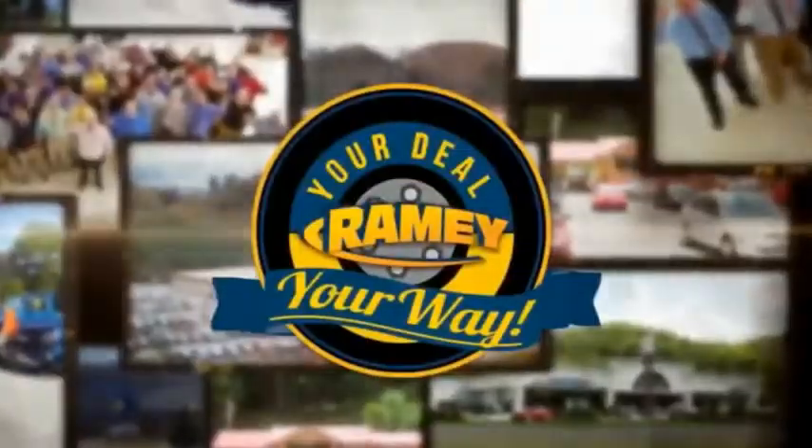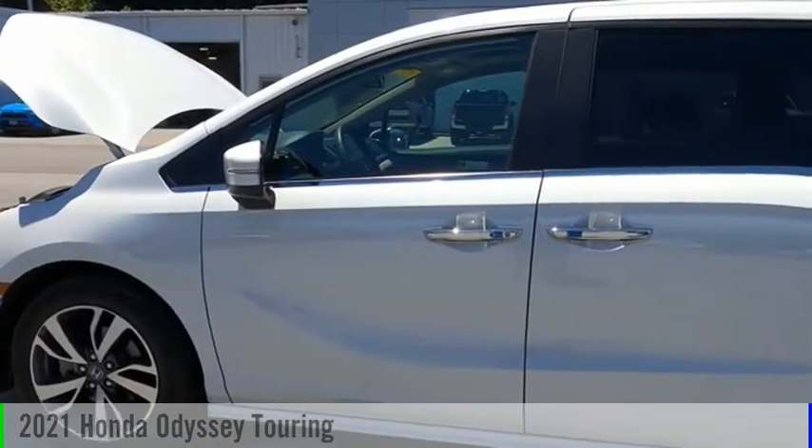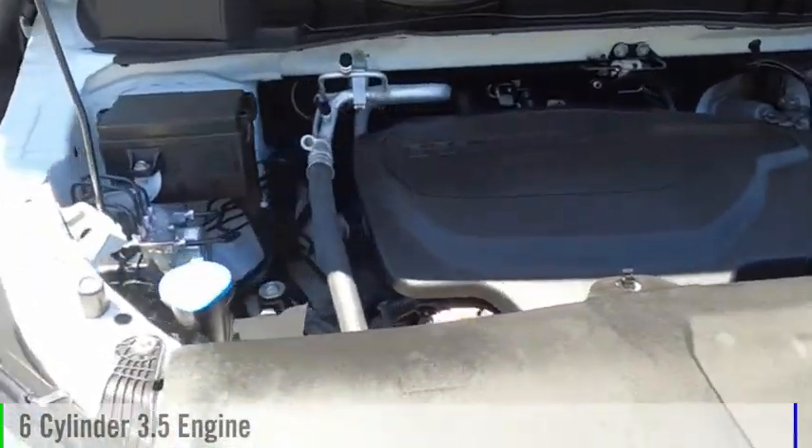Ramey, it's your deal, your way. You are going to love the 2021 Odyssey. This vehicle is powered by a front-wheel drive, six-cylinder, 3.5-liter engine.